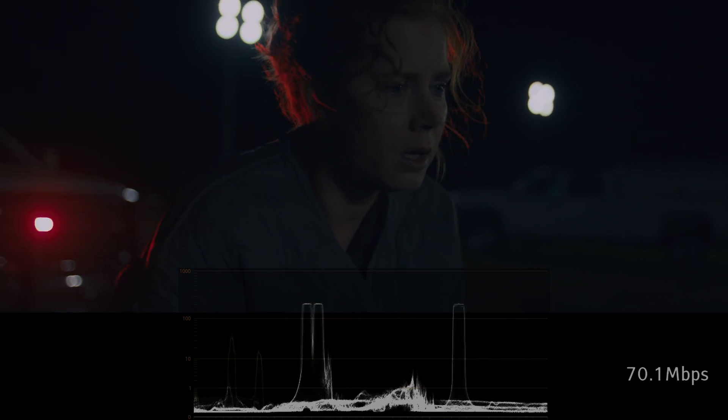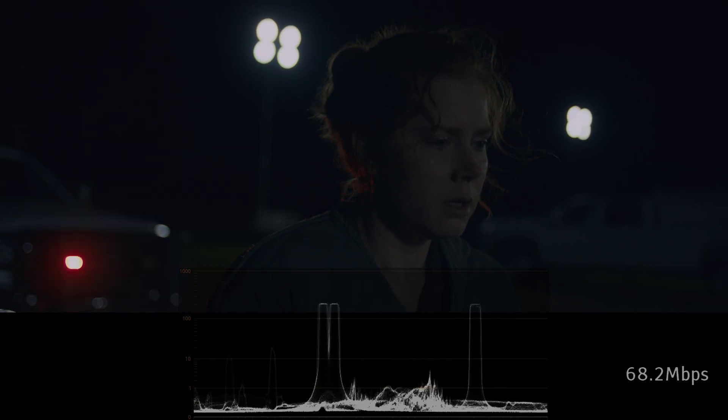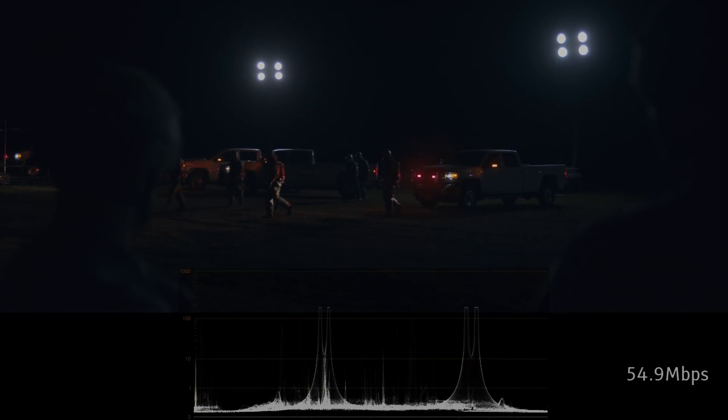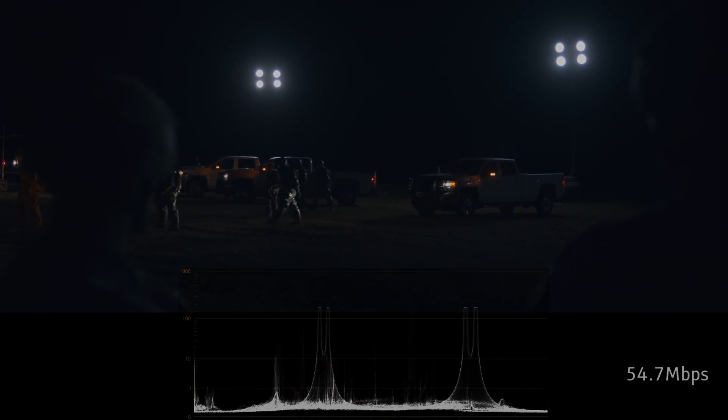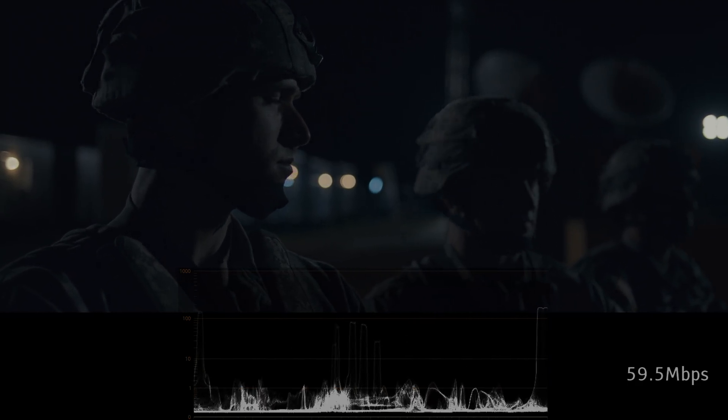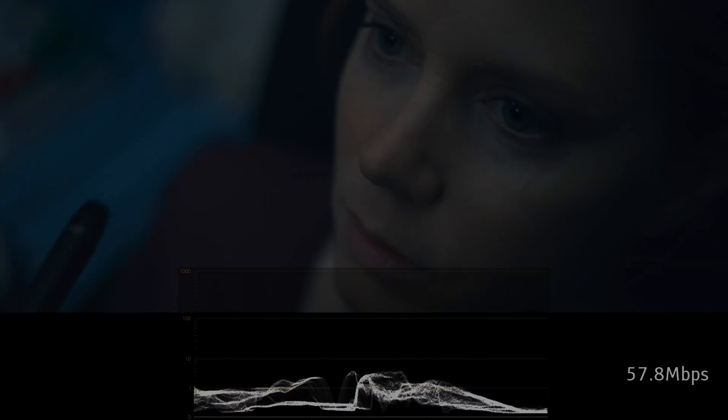This scene happens at night, and most of the shot is below 1 nit. But pay close attention to the lights as well. Normally when I shoot timelapses for this channel, these types of lights would have a brightness far exceeding 200 nits. So this choice to tone down the lights was made by the director and the colorist during post-production.